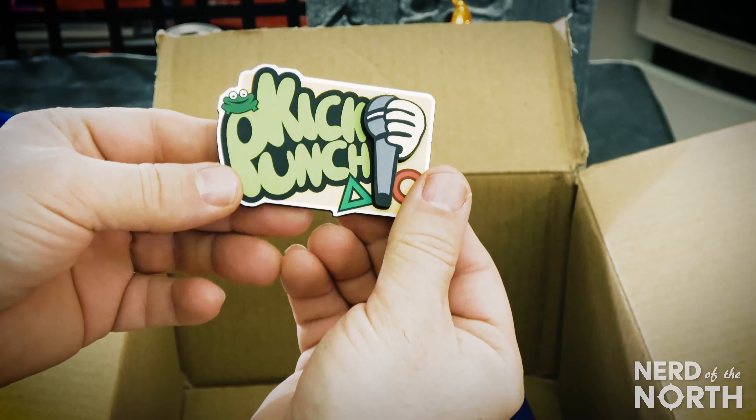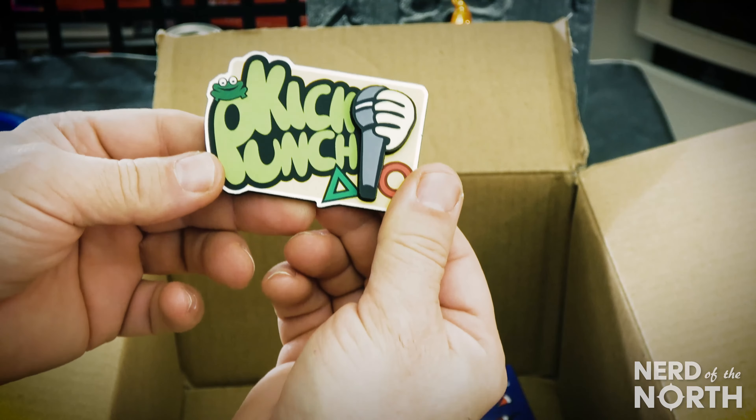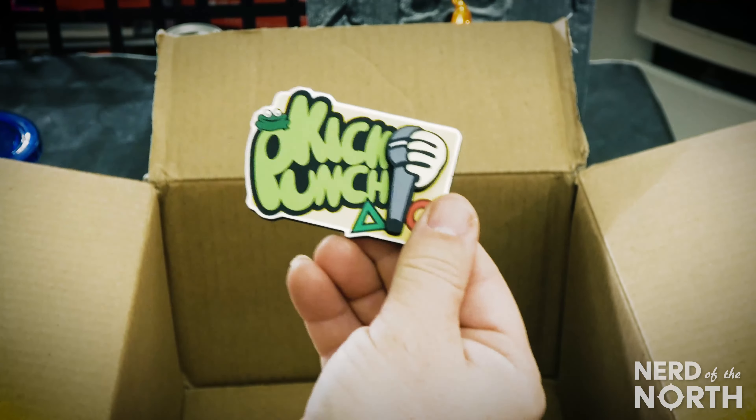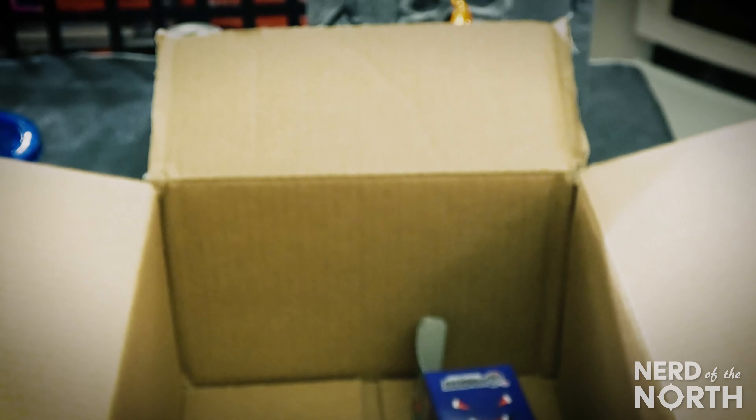And a magnet. Kick punch pow — I remember that game. Kick punch pow. So that's it, that's Shirt Punch. Check it out.